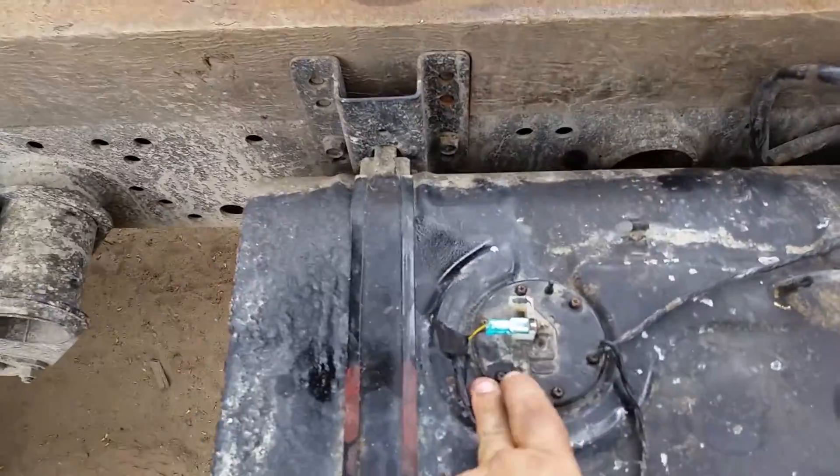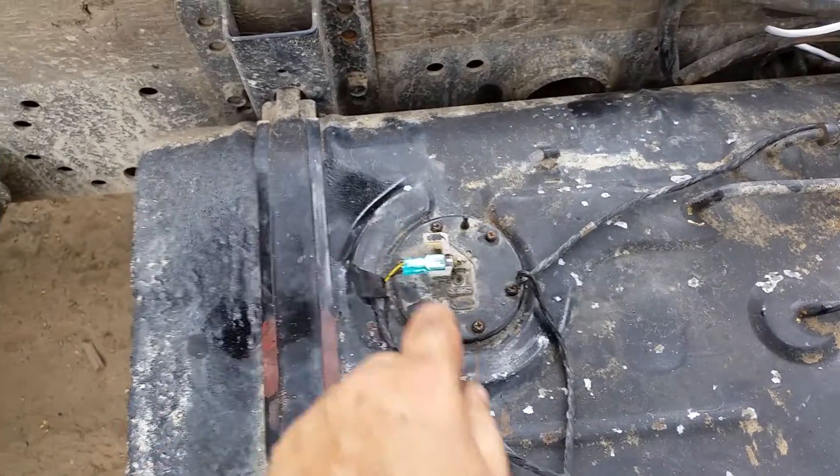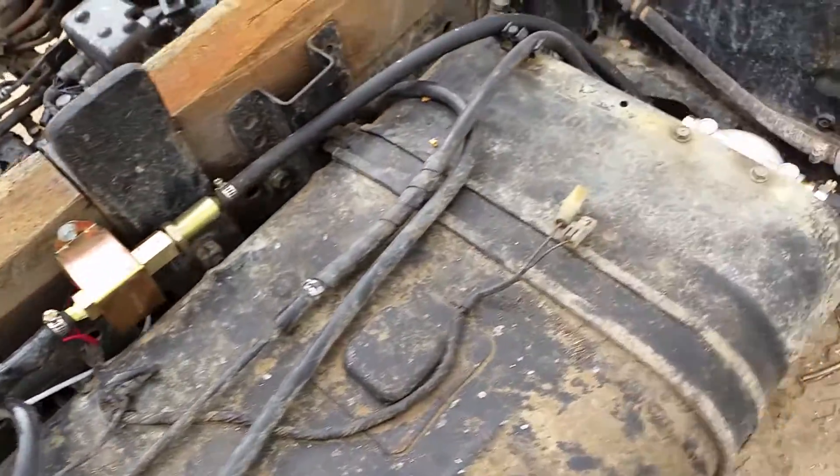Unfortunately in the pressure cleaning I managed to disturb the fuel sender, so it stopped working. I had to replace a couple of corroded connectors and do that back up, but we're all good again.